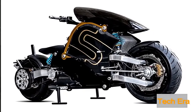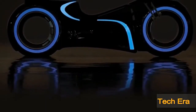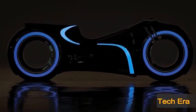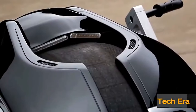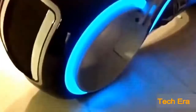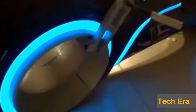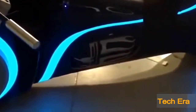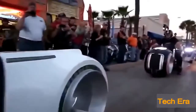Have you ever imagined riding a Tron light cycle? Well, you'd be wrong to think they're not real. Parker Brothers Choppers has created a full-size street-legal electric Tron light cycle that lives up to all your wildest sci-fi fantasies. They call it the Neutron. With light strips on the body and wheels, it looks just like the movie version. Its hubless wheels, custom tires, and futuristic body make the Neutron one of the most stunning motorcycles ever made.